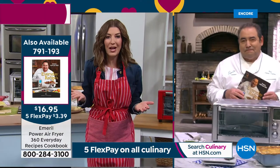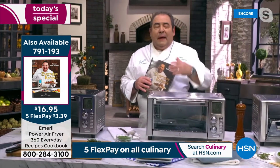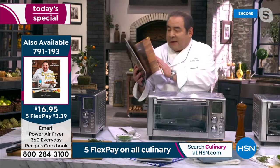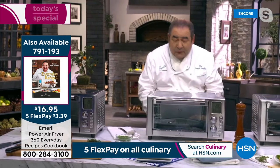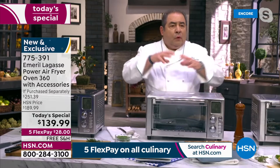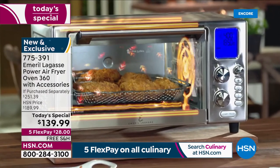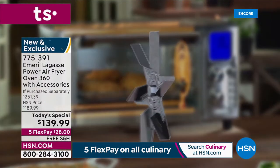You don't have to be a professional chef to get these great results. This is really made for the home cook. The rapid air technology which combines the 360 airflow makes this so powerful with even heat, but like you just demonstrated, it's a touch of a button — it's pre-programmed for you.